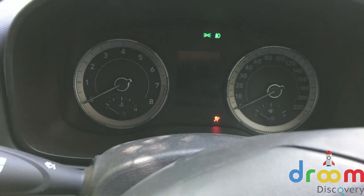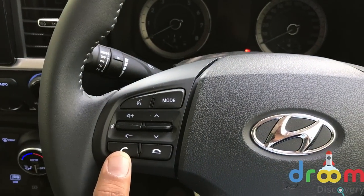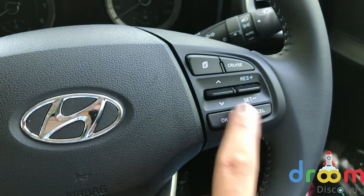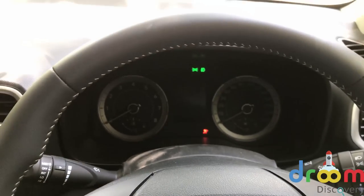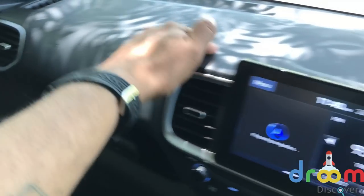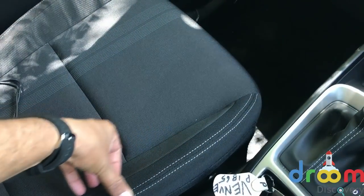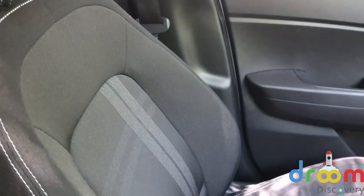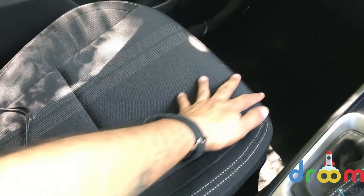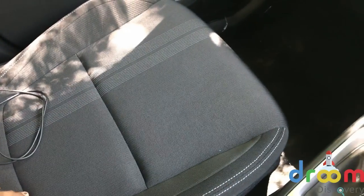We are in a dealership test car, so the speedometer is currently locked. But I can show you the steering controls for volume, changing the track, mode, voice commands on the right side, cruise control, and toggling between the display on the console. Overall, the interiors are well put together. The quality is decently nice for the segment; hard plastics will wear down well. The seats don't get leather but the stitching is very nice with contrast stitching on the back. The seat supports, under-thigh support included, are quite good even for people with a larger frame.